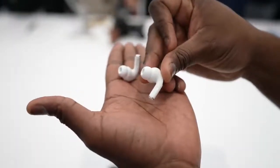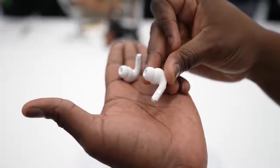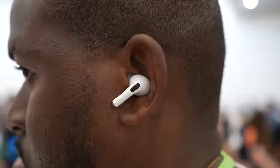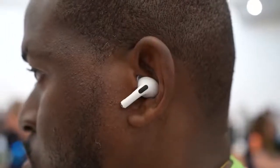When you look at the AirPods Pro themselves, they look a little bit slimmer and they're more comfortable in terms of fit. What I like about it is that it comes with multiple ear tips, and I was able to try them on and they fit pretty well.